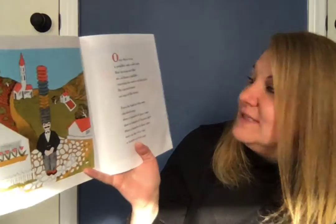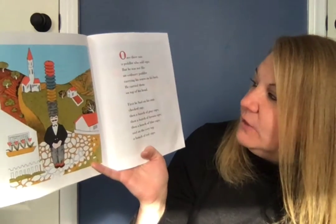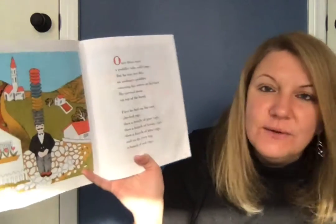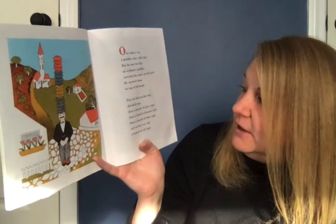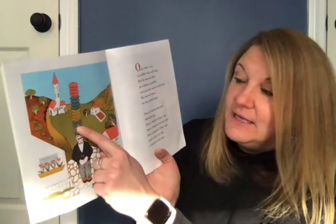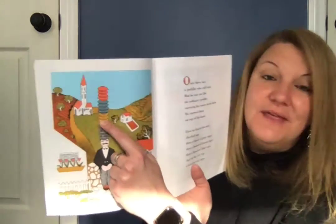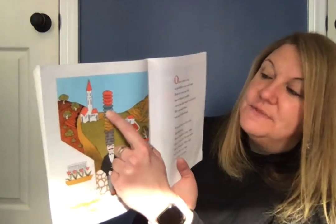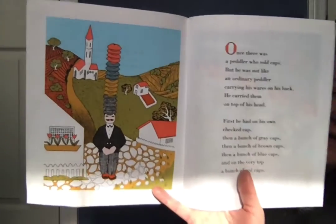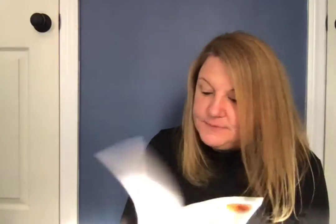Once there was a peddler who sold caps, but he was not like an ordinary peddler carrying his wares on his back. He carried them on top of his head. First he had on his own checked cap, then a bunch of gray caps, then a bunch of brown caps, then a bunch of blue caps, and on the very top a bunch of red caps.